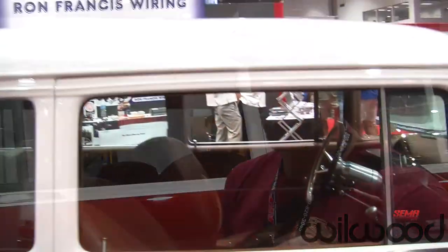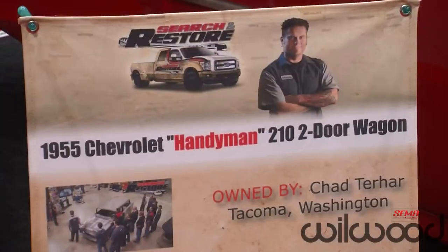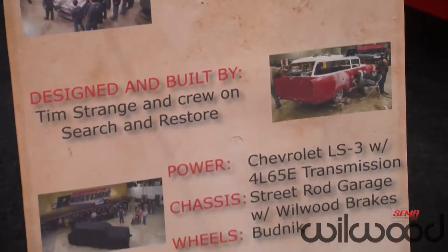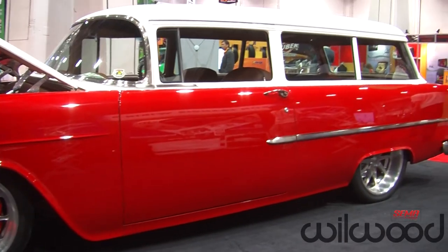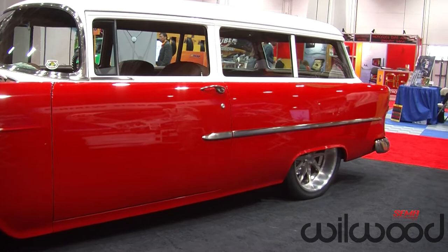Hi, I'm Chad Terhart, and I'm here at the Ron Francis booth with my '55 Chevy two-door wagon that was built for the TV show Search and Restore. We have the Willwood 14-inch front rotors with six-piston calipers and 12-inch rears with the four-piston calipers and 7/8-bore manual master cylinder.